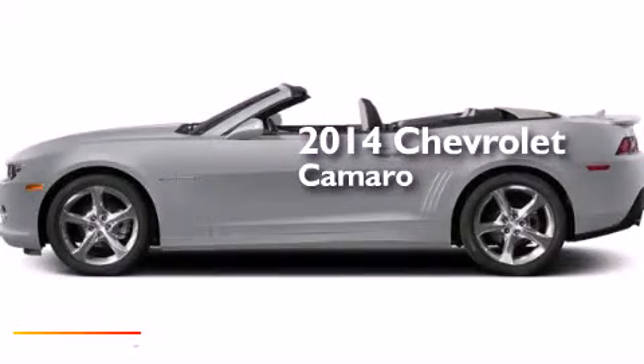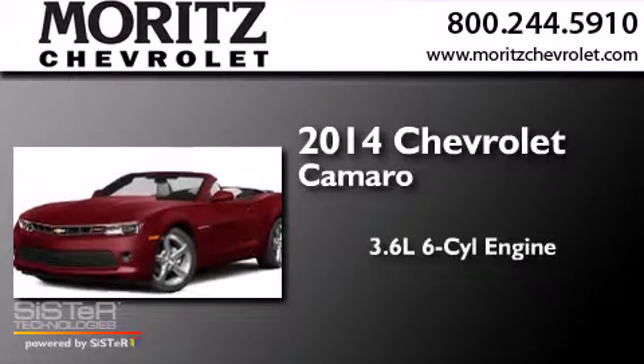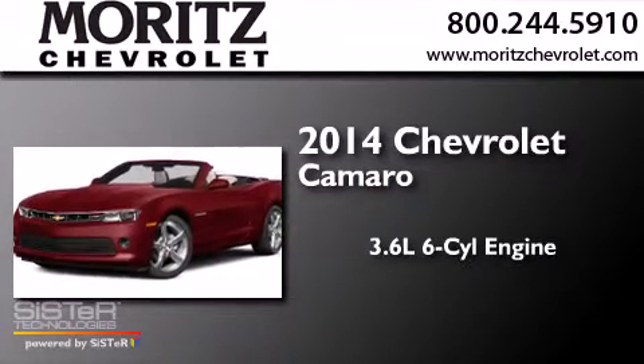This is a brand new 2014 Chevrolet Camaro. It has a 3.6 liter 6-cylinder engine and an automatic transmission.